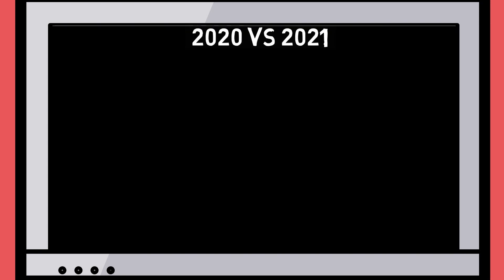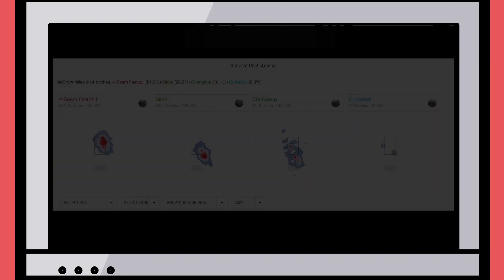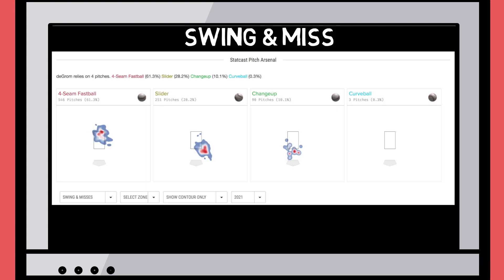Here is a heatmap of where deGrom has thrown all of his pitches in 2020. You can see that he uses his fastball up in the zone, his slider low and away, and his changeup just below the zone. But hopping over to his 2021 location plots, we can see a few subtle changes. He's still throwing his fastball up in the zone, but is now locating it away to a right-handed hitter much more often — to his glove side. The slider is also being thrown a bit lower, which is garnering a higher chase percentage than he's seen in his career. Here's a chart of where deGrom has garnered swing and misses on the year — up and away to righties for the fastball, and low and away for the slider are working.